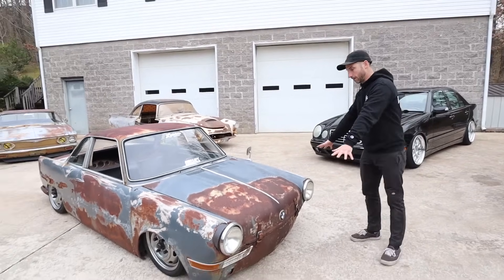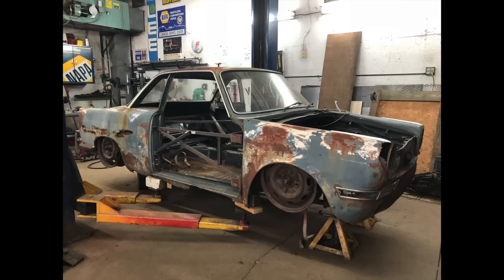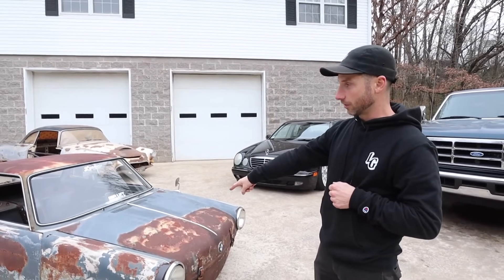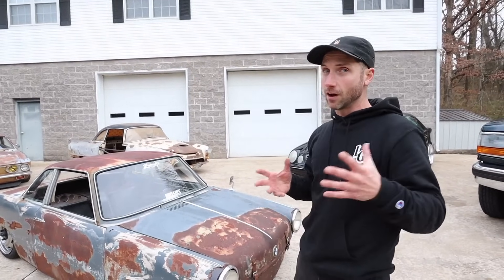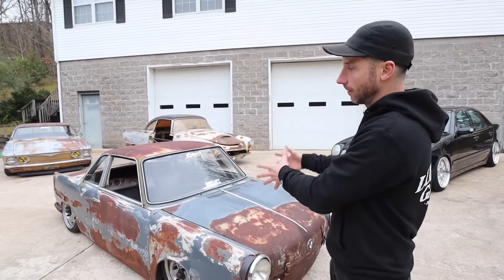So this is a 1960 German BMW 700 Sport Coupe on a shortened Volkswagen Beetle chassis — specifically an IRS ball joint front Beetle pan. My father and I shortened it by almost 13 inches to meet the wheelbase of the 700. It's got a 1600 dual port motor in it now. Originally it was a two-cylinder air-cooled rear engine car from the factory. It's heralded as the car that saved BMW from bankruptcy — the 507 and other cars from the 1950s basically tanked them, and the Isetta, Isetta 600, and BMW 700 all helped save the company.